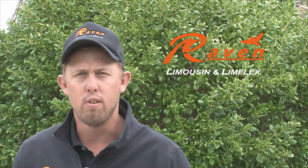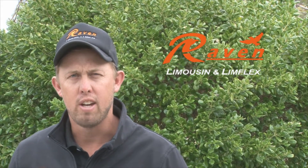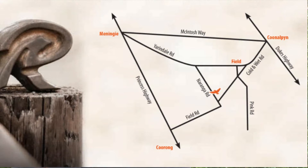Welcome to Raven Limousin. This year, after three successful years having our sale down at Narracourt, we're bringing the sale back home to field.